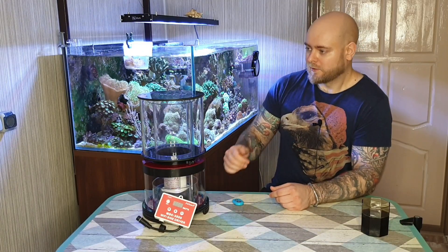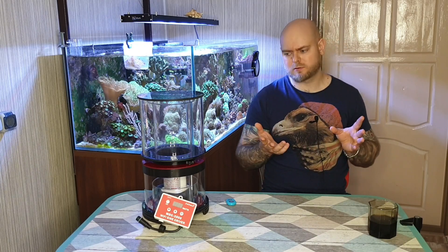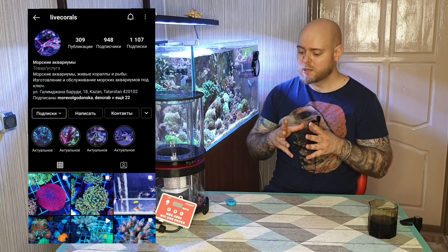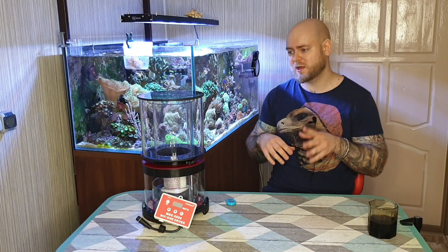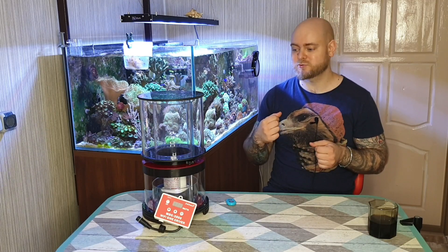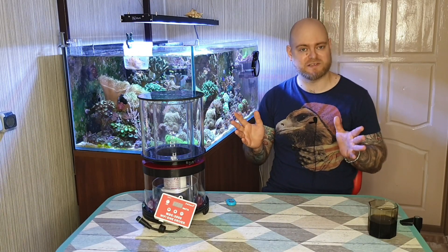Привет, друзья и коллеги по хобби! В этот раз на обзоре у меня последняя модель пенника — прям новинка-новинка от Александра Логинова. Прежде чем перейду к обзору, хотел бы поблагодарить спонсора этого выпуска — магазин морской аквариумистики Life Corals. В этом магазине можно купить практически любую морскую живность и оборудование для морского аквариума. Огромнейшее спасибо за то, что предоставили мне последнюю модель пенника от Александра Логинова.